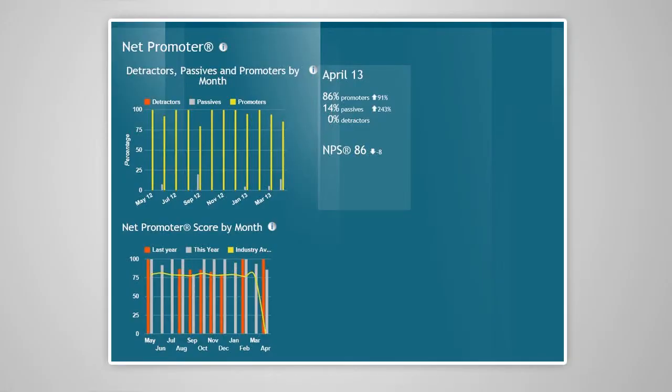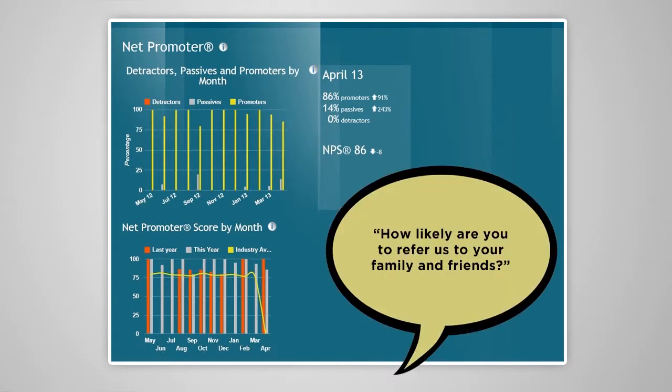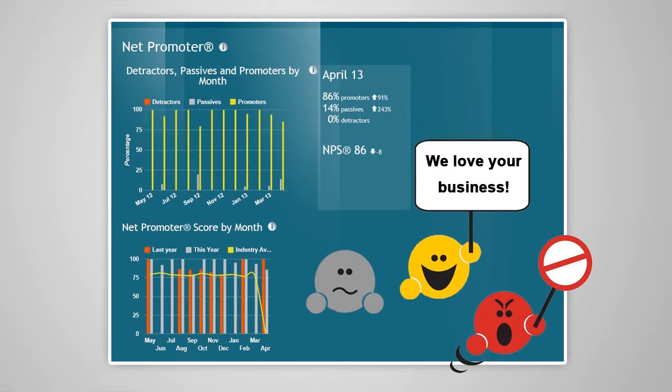The power of Spotlight doesn't stop at online reputation management. Spotlight can also help you gauge the overall wellbeing of your business through the use of the Net Promoter. The Net Promoter section in Spotlight is centred on a single question that allows you to gauge how your customers feel about your business: how likely are you to refer us to your friends and family? Based on their answer, we can group clients into three types: promoters, passives and detractors.